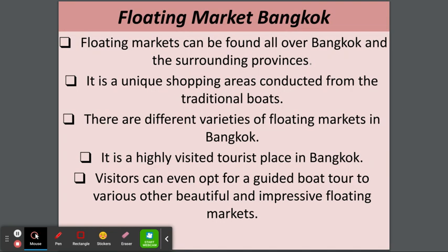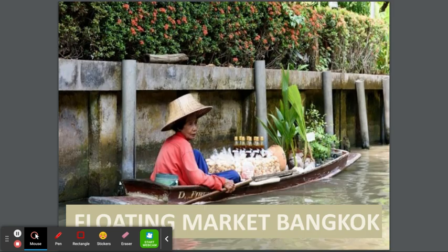Floating Market Bangkok. Floating markets can be found all over Bangkok and the surrounding provinces. It is a unique shopping area conducted from traditional boats. There are different varieties of floating markets in Bangkok, and it is a highly visited tourist place. Visitors can even opt for a guided boat tour to various other beautiful and impressive floating markets. People come from the water and buy things here. It is kind of good — beautiful.